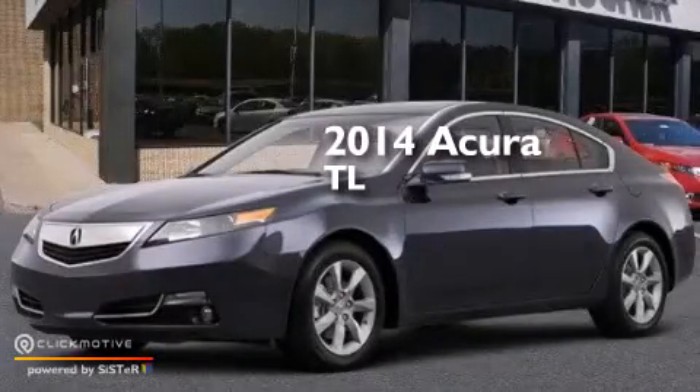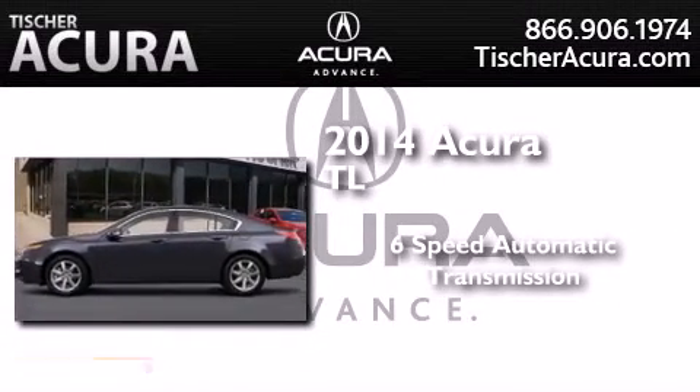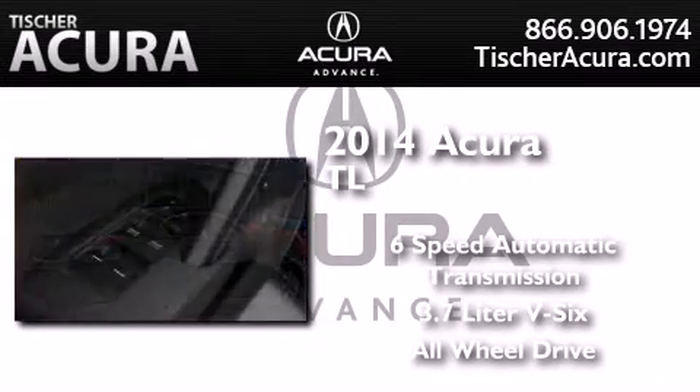This is a brand new 2014 Acura TL. This car has a six-speed automatic transmission, a 3.7-liter V6, and the added safety and control of all-wheel drive.